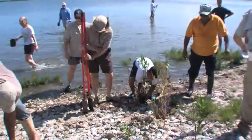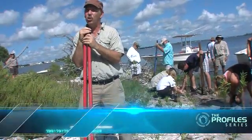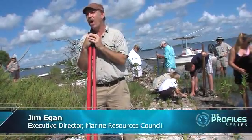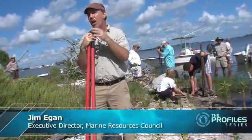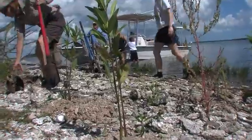The average person can make a huge difference for the environment. Today, we're out here planting native plants along the shoreline. Red mangroves are one of the most valuable native plants. Their roots provide a home for fish, their leaves provide food for fish and for manatees, and even their branches provide a home for birds.